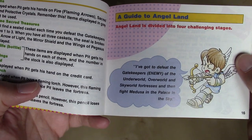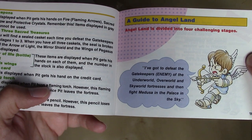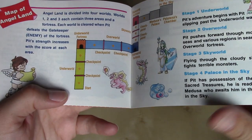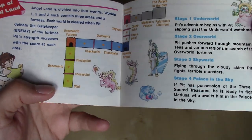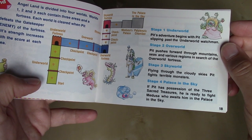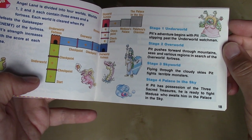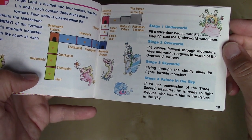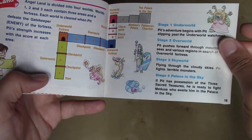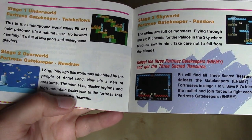A guide to Angel Land — Angel Land is divided into four challenging stages. Pit says: I've got to defeat the gatekeepers of the Underworld, Overworld, and Skyworld fortresses, and then fight Medusa in the palace in the sky. We've got a very basic map — similar to what we saw in Metroid and Legend of Zelda. Stage one is the Underworld, stage two the Overworld, stage three the Skyworld, and stage four the Palace in the Sky. If Pit has possession of the three sacred treasures, he is ready to fight Medusa.